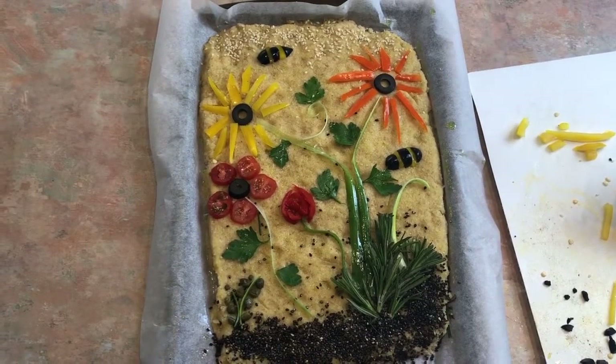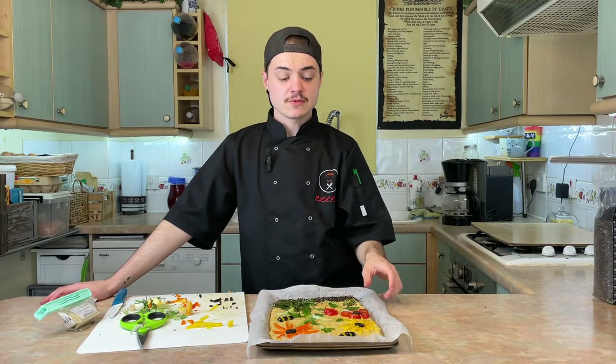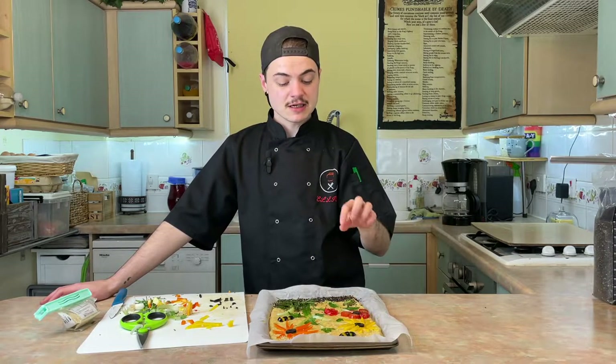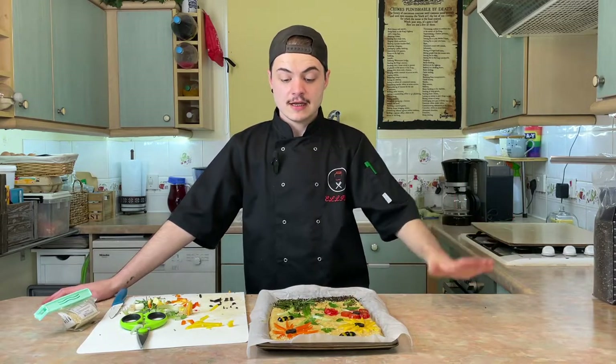Here's what it looks like before going in the oven — of course it may completely change and look horrendous when it comes out. This will go in for about 15 to 18 minutes; I'll probably check it around 12 minutes. I'm looking for that top to be nice and golden, and I'm expecting a couple of the decorations to start browning as well.